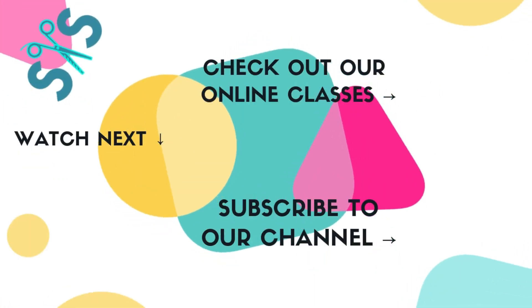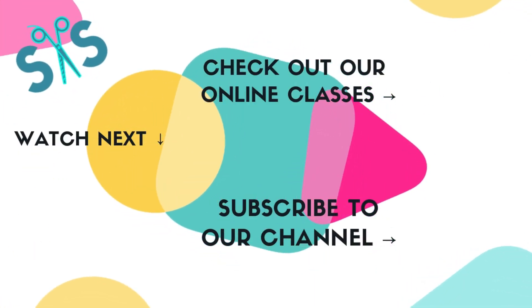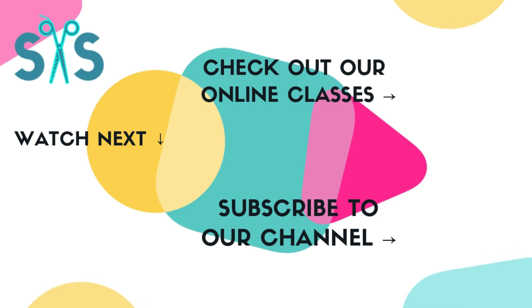Have a great weekend. Bye! If you enjoyed this video please give it a thumbs up and if you haven't already subscribe to our channel. Make sure you check out all of the playlists we've set up including our new stay at home playlist perfect for DIY projects at home. And please head over to our website to check out our online sewing classes.